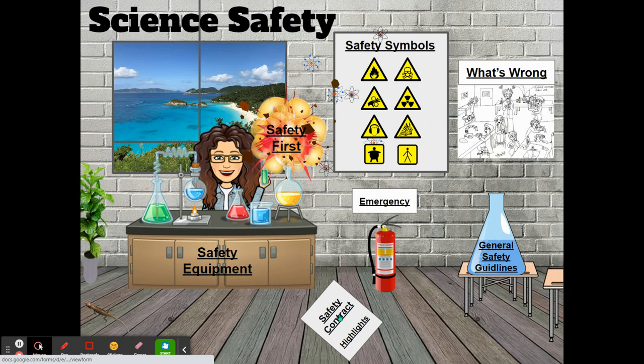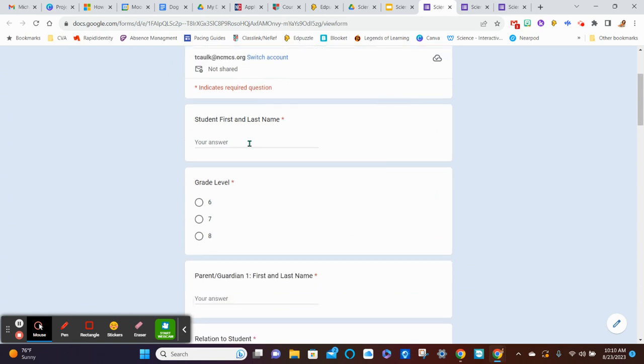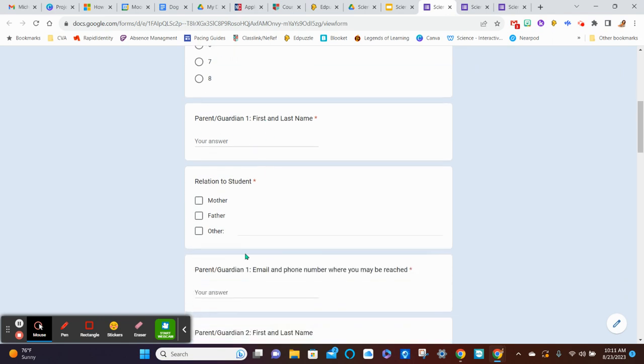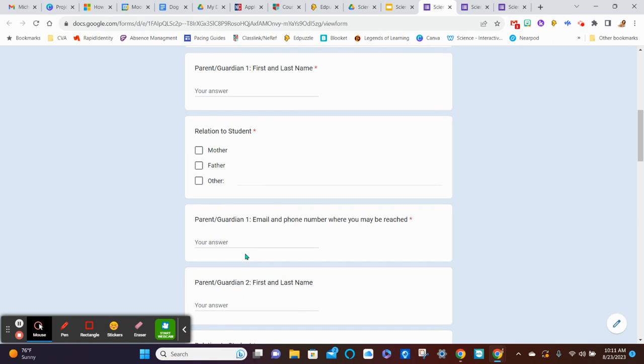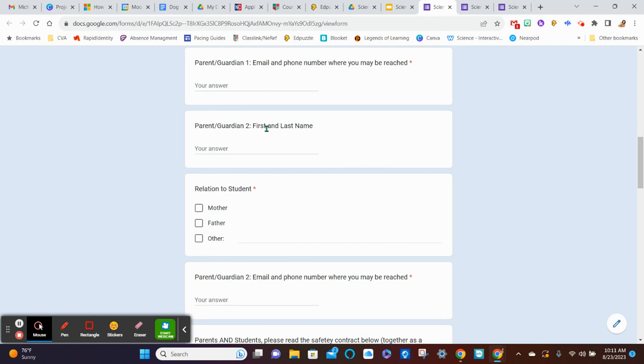Let's go over the safety contract and some highlights. Here is the safety contract you will be completing — yours will say 2023–2024. Complete the student's first and last name as it appears on their birth certificate and in PowerSchool. Select grade level: 6, 7, or 8. There are spaces for parent or guardian 1 and 2 — first and last name, relationship (mother, father, or other), and an email or phone number where they can be reached in case of an accident.